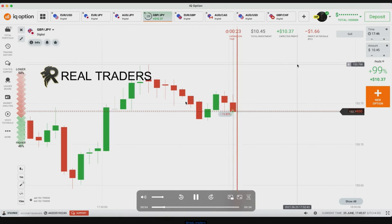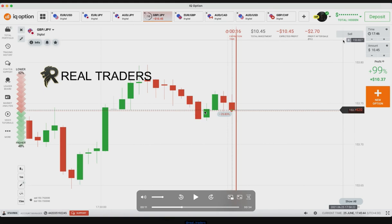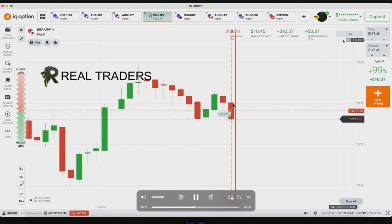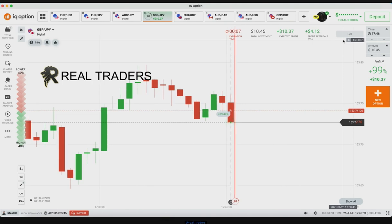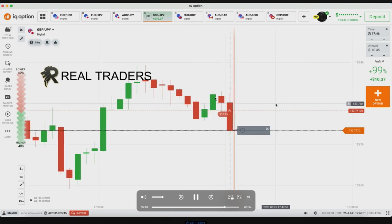Here the market has started a downtrend and is trying to go down very strongly — a very good market with many momentums. I identified this reversal sign here and the market reversed. This is also a reversal sign — these two candles are only retracement, and from this reversal sign the market wants to continue going down. That's why I placed a lower option, although it was a very late entry. The sellers are trying strongly, and these are the reasons I pressed this trade.